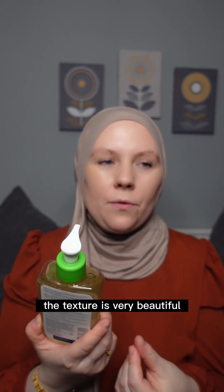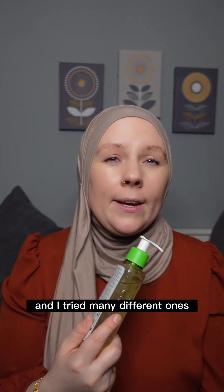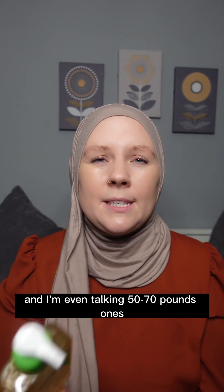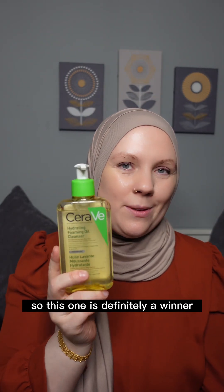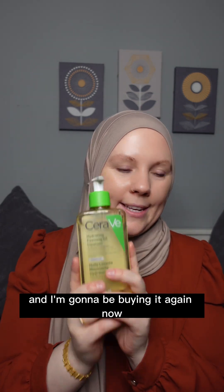The texture is very beautiful, it's very pleasant to use, it's very effective, and this is one of my favorite cleansers ever — and I've tried many different ones, even ones costing 50 to 70 pounds. So this one is definitely a winner. It's my second bottle, that's why it's full, and I'm going to be buying it again.